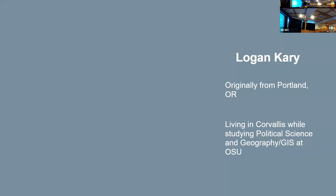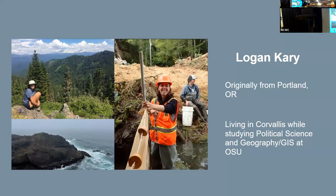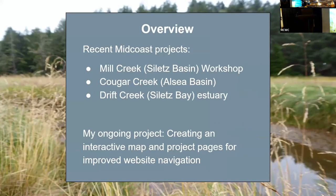I've spent a good portion of my life outdoors, and my interests have really focused on what defines human-environment interactions. These interests have taken me from the Willamette Valley to the Cascades and now the coast. Today I'll be giving an overview of a couple of recent Midcoast projects, providing examples of some of the restoration processes that Una touched on, and going over my own project, which is still very much ongoing.